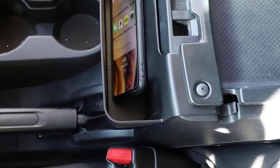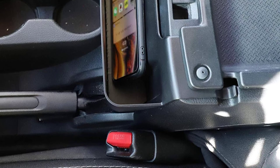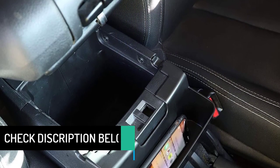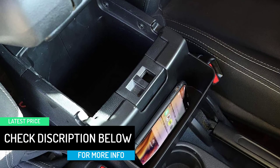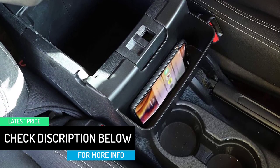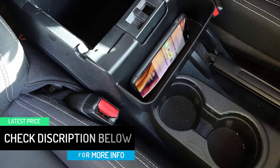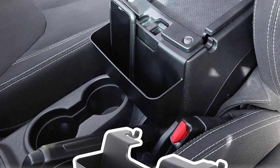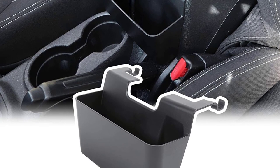The Jakar JK console organizer is a great way to store your phone, keys, coins, and other small things, keeping them from sliding and holding them in place. It not only organizes the tray but makes it much easier to keep the vehicle tidy, helping you find the items you need in time. The Jakar JK storage box also adds a stylish look to your car interior.